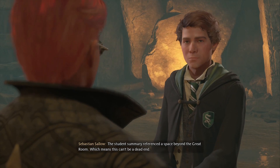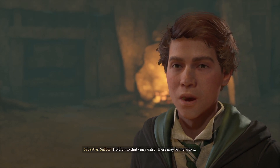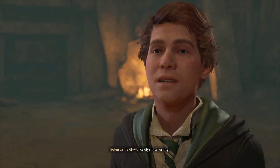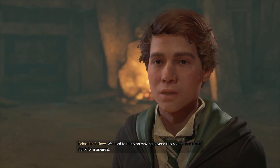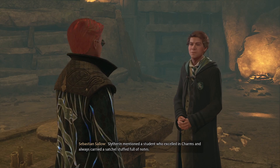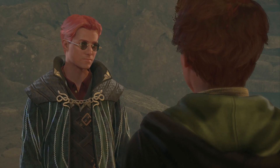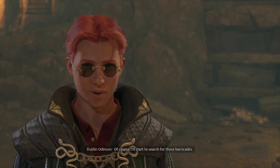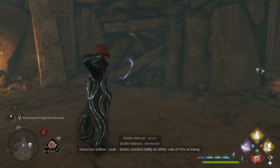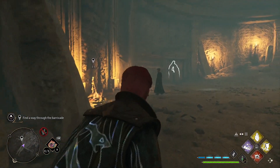What did you find? Looks like part of a student's diary. It mentions plans to return for the relic and conjuring barricades using bones. Of course — the student's summary referenced a space beyond the Great Room, which means this can't be a dead end. Let's divide and conquer. You work on sorting out the bone barricades; I'll look around and see what we missed. Hold on to that diary entry — there may be more to it. It does mention something else: their next assignment was learning the Imperious Curse. Interesting.